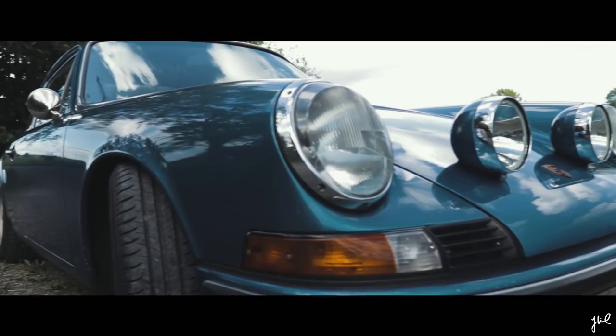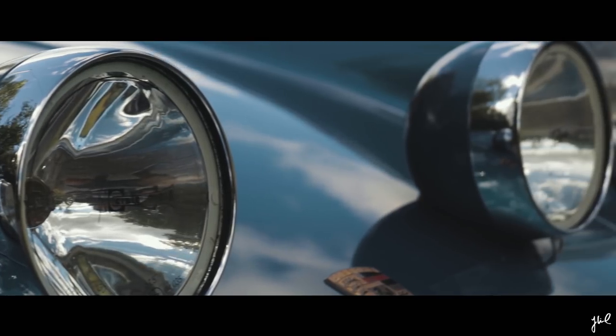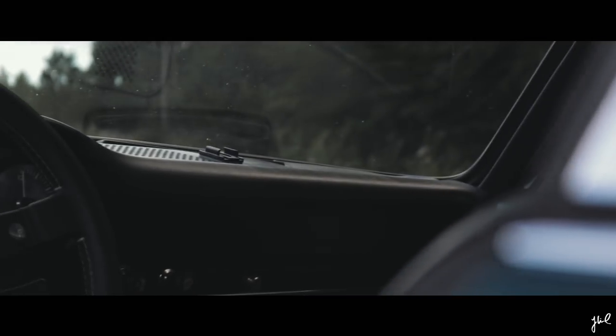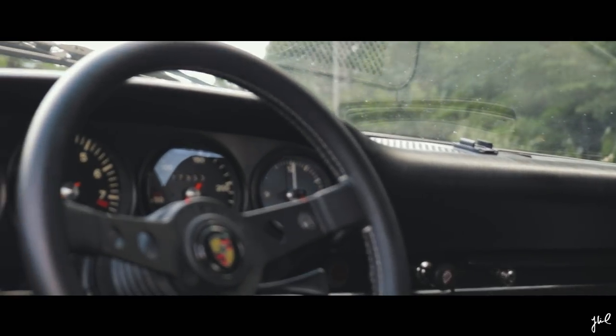Remember these are the lines, the shapes, we are all referring to more than 50 years after its birth. Ferdinand Alexander Porsche, eldest son of Ferry Porsche, was responsible for the design.